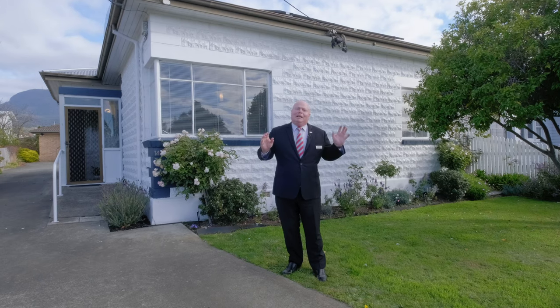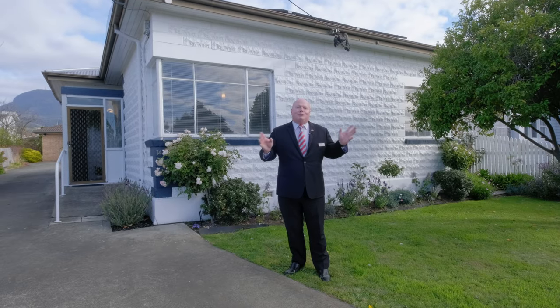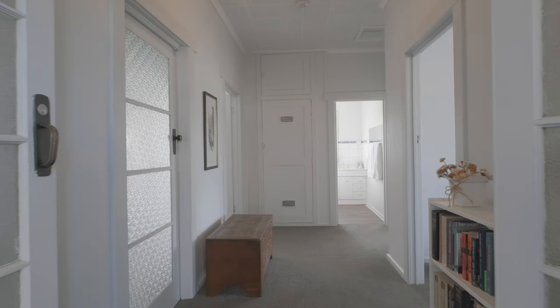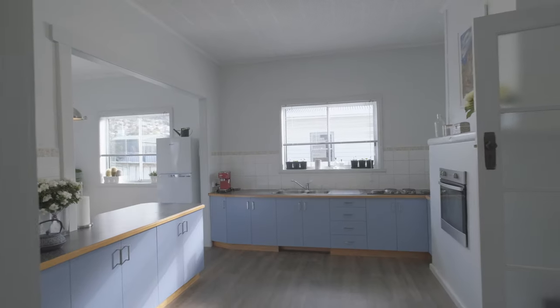Hello, I'm Kevin Spalding and I'd like to welcome you to Unit 1, 14 Piccarn Street right here in Glenorchy. From the moment you enter the property, this period home has all its original features intact.